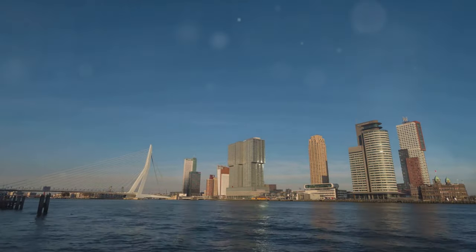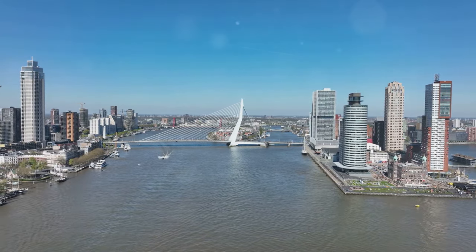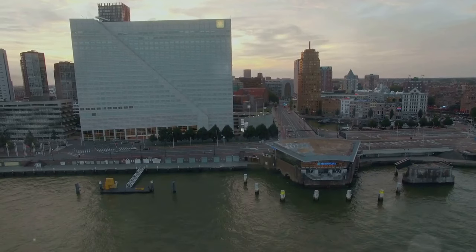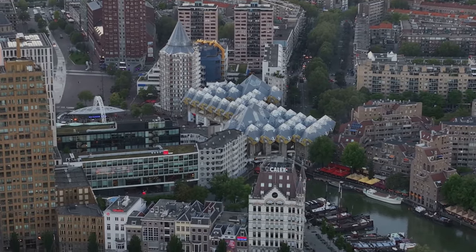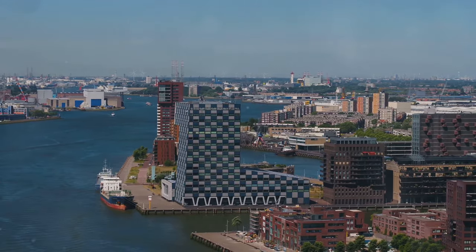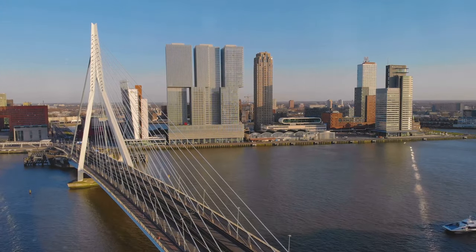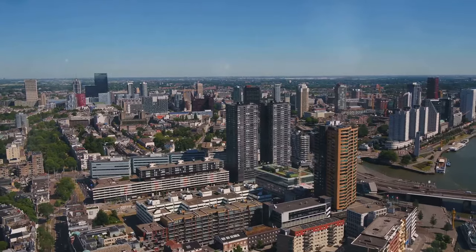Get ready to have your perceptions of the Netherlands challenged, because we're entering a world of architectural innovation in Rotterdam. This city is unlike any other in the Netherlands — a testament to resilience, creativity, and a forward-looking spirit. Rotterdam was heavily bombed during World War II, leaving much of its historic center in ruins. But instead of mourning the past, Rotterdam embraced the opportunity to rebuild, creating a city of the future and a showcase of modern architecture. Today it's a vibrant metropolis with a skyline punctuated by daring skyscrapers and innovative buildings that push the boundaries of design.